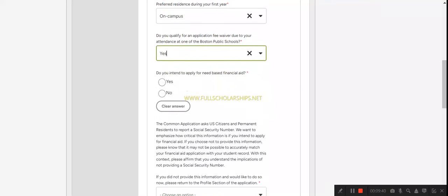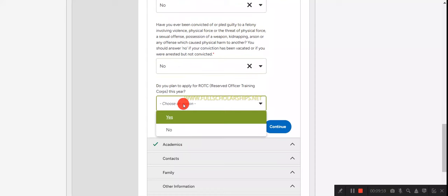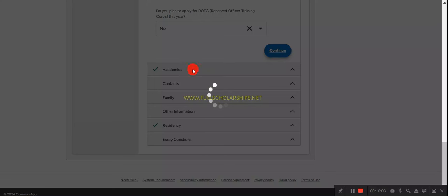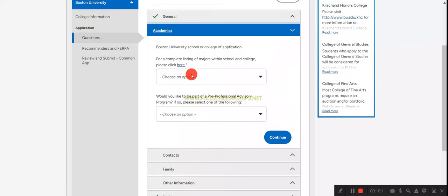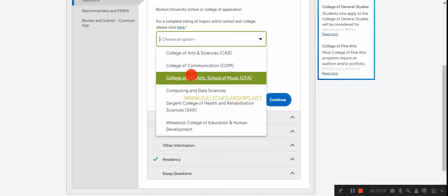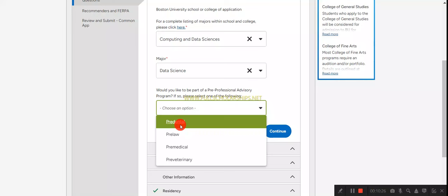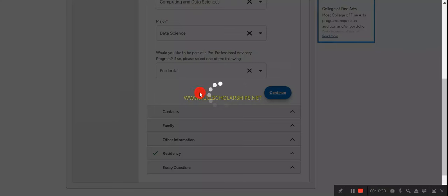Indicate if you qualify for an application fee waiver, if you intend to apply for need-based financial aid, confirm you are not a US citizen, and answer questions about disability, prior convictions, and whether you plan to apply for ROTC. Click continue. For academics, select which Boston University school you wish to apply to — options include Engineering, Education, Arts, Data Science — and choose your major and second major.